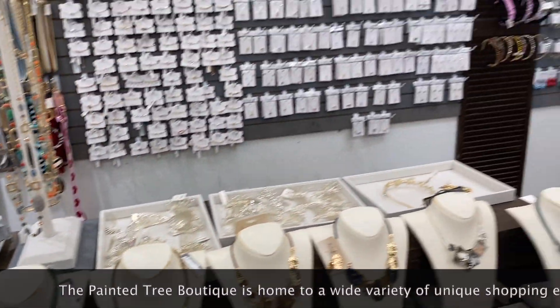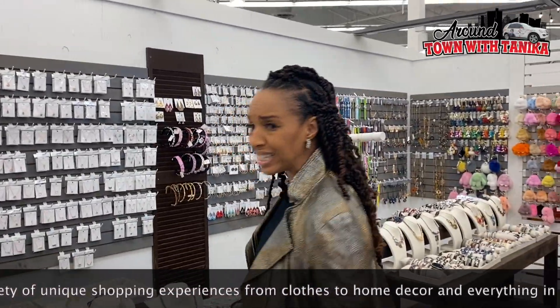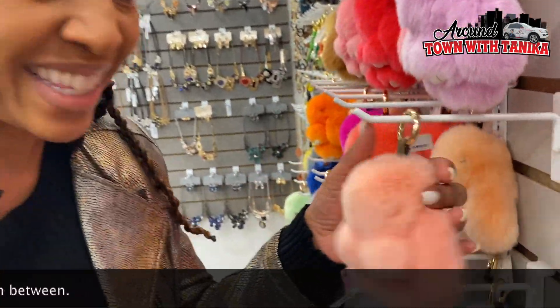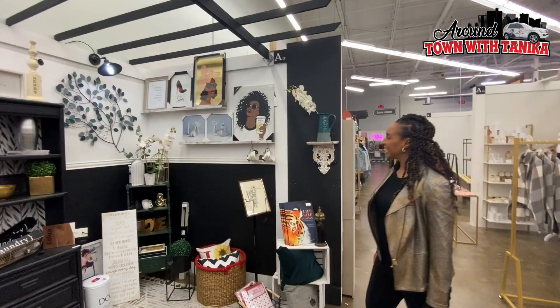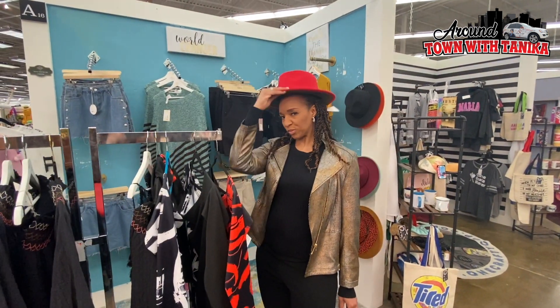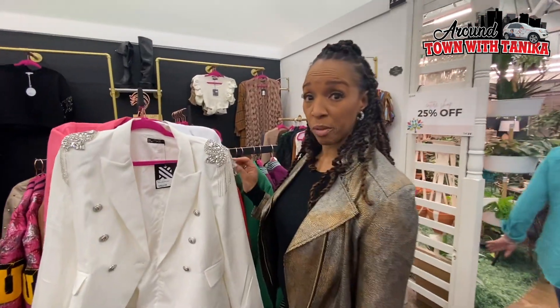Rhinestones, gemstones, sapphires, rubies, necklaces, bracelets, earrings — I'm gonna be here a minute, just a minute though. What is this? I don't even know what it is, but it's soft. I think I know where Dolly Parton shops!